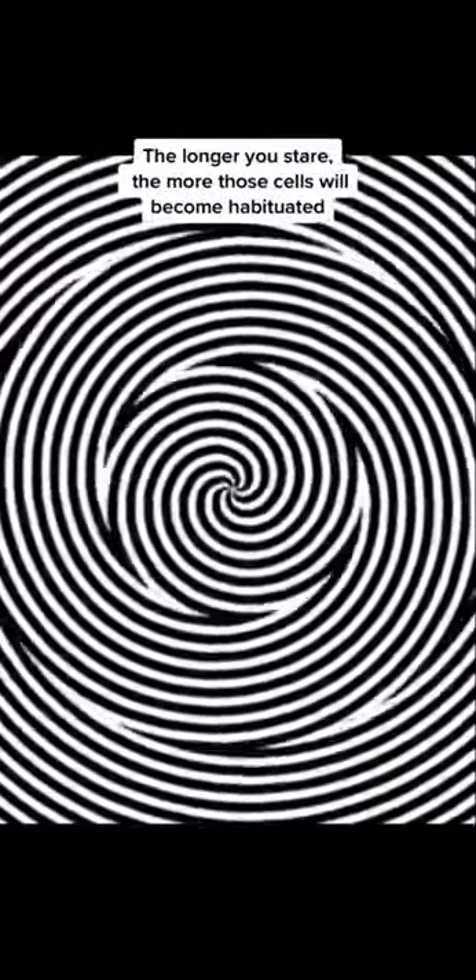You're about to see a famous painting, but in a way that you've never seen it before. Focus on staring at the center of the image. Right now, there are cells in your brain's visual cortex that are interpreting the direction of motion that you see. The longer you stare, the more those cells will become habituated to the movement, and this is described as the motion after effect.